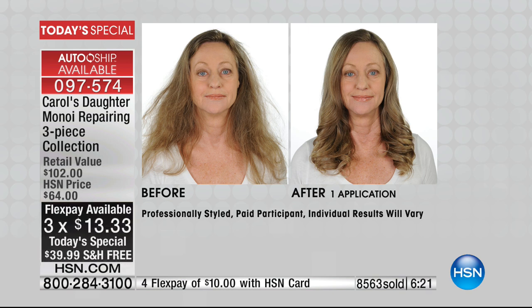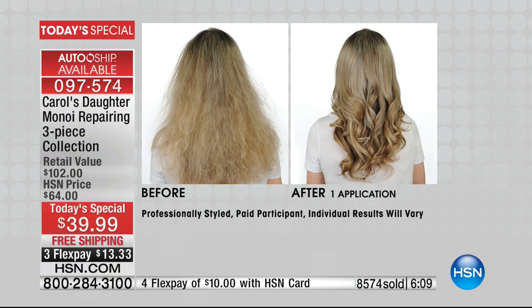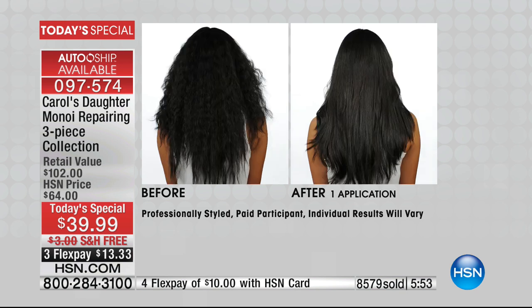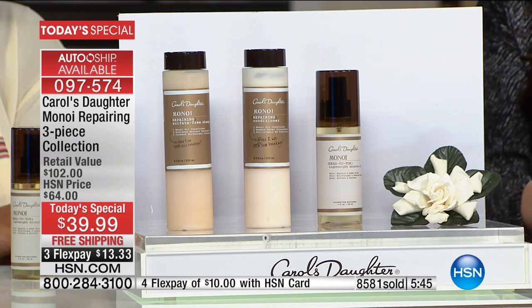The before-and-afters popping up show none of these women have the same hair type, hairstyle, or color — yet all are benefiting from Manoy. After just one application — not a bottle, not four weeks — you can begin to reap the benefits. And you have a 30-day money-back guarantee. In prestige beauty, if you use half the bottle and try to return it, that may not go well. Here at HSN, you can send it back within 30 days for a complete refund.